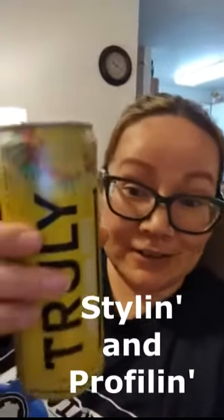So I'm testing out the new Truly Hard Seltzers. This one's called Dive Into Flavor and it's called Pina Colada Style. Oh, that tastes good. There's a lot of coconut in that. It tastes like straight up suntan lotion, but in a good way.